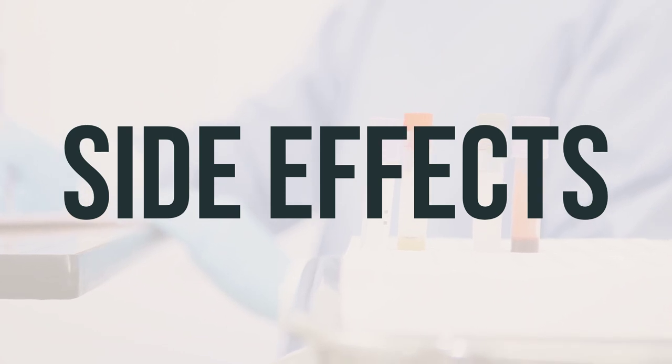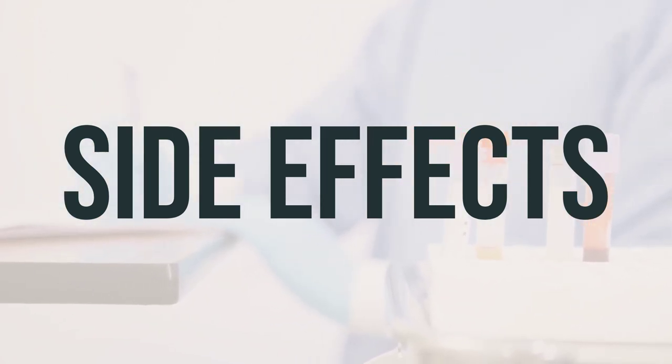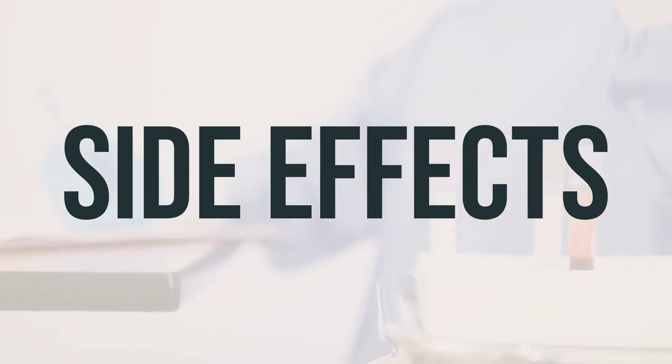While a serious allergic reaction to this drug is rare, seek medical help immediately if you notice any symptoms of a serious allergic reaction, such as rash, itching or swelling — especially of the face, tongue or throat — or severe dizziness or difficulty breathing.